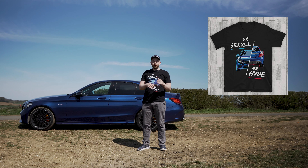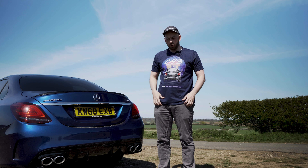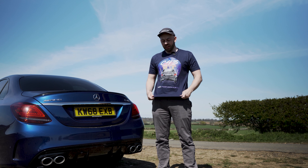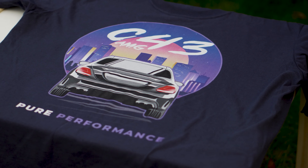The C43 is often referred to as Dr Jekyll and Mr Hyde because of its drive modes. You've got comfort mode which is Dr Jekyll, and then obviously you've got sport plus which is Mr Hyde — the car just goes ballistic and crazy. This is one of our more bright and colorful tees — the Pure Performance AMG C43 City tee. You've got the C43 on the rear with its quad exhaust pipes and a nice bright city that it's driving straight into.